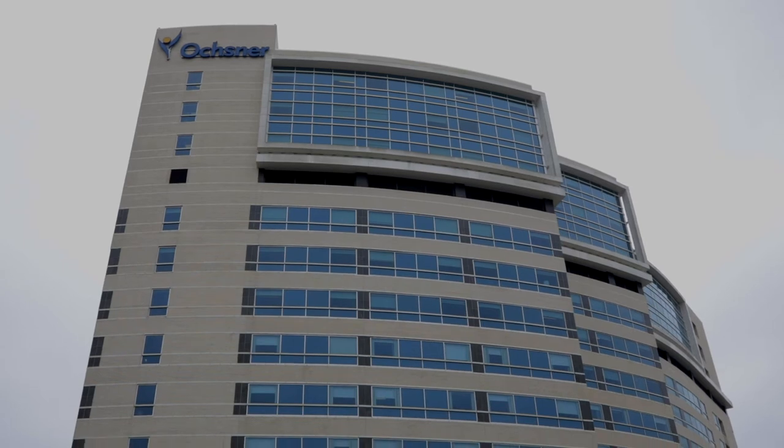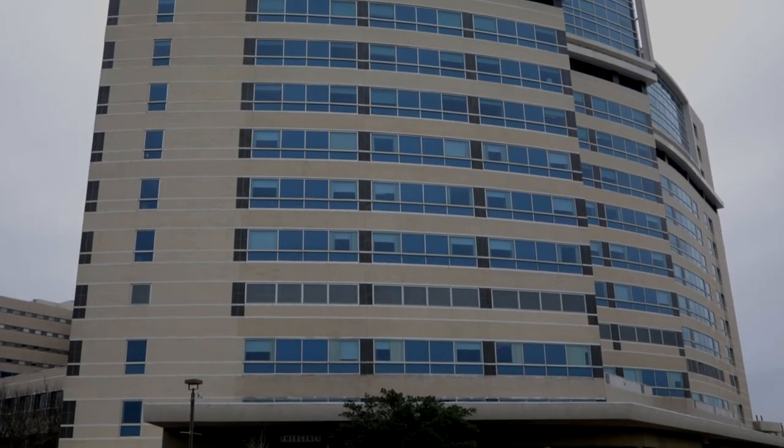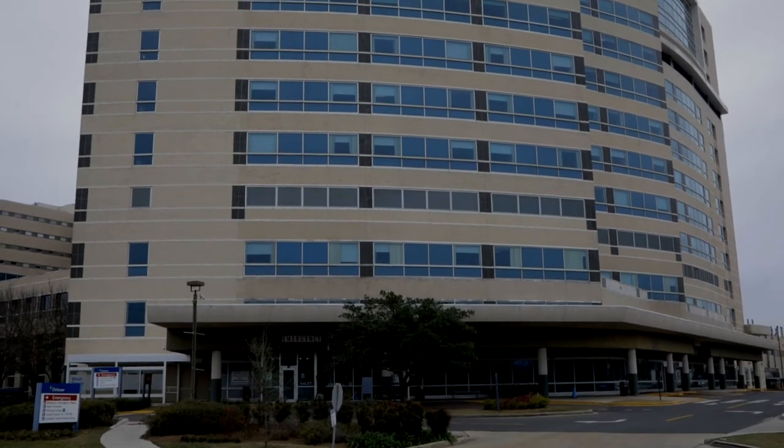The West Tower expansion was one of the proudest moments I've had in nursing. We were able to build three new units in our beautiful West Tower with all of the latest technology, bedside amenities, and things that we would need to help handle the influx of our COVID-positive patients and care for them in a setting that is just incredible.